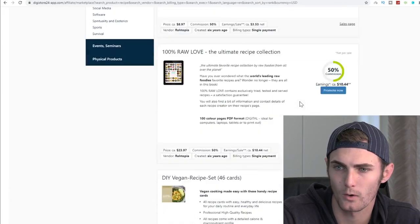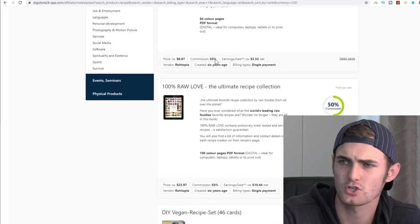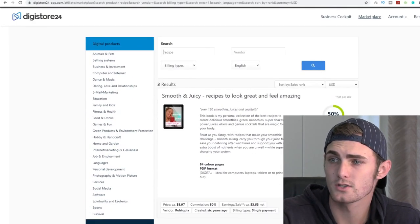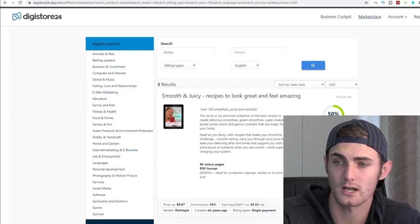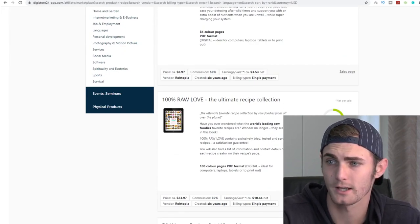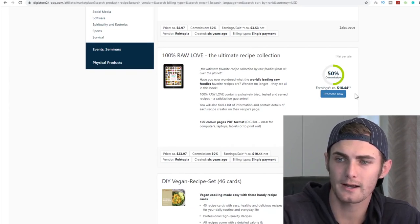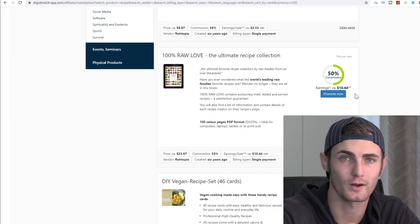There's another one called the 100% Raw Love Ultimate Recipe Collection. I like this because the commission rate is a lot more — it's at 50%, while the other one is only 30%. So I definitely suggest paying attention to commission rates, as the higher the commission the more you earn. This product costs only $8 and you earn $4 per sale. This Ultimate Recipe Collection costs $23, you get $10 commission — 50% — which is fantastic. This is the exact product I've been using, where you get between $9 and $10 per sale, with upsells and downsells as well.